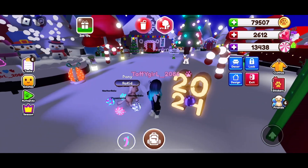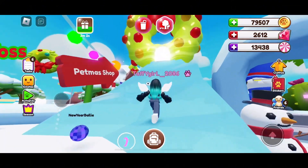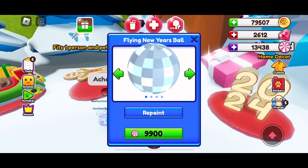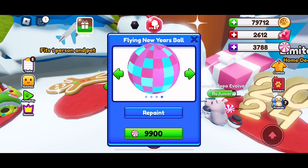This is so cute! Teleport to the center and enter the event portal — you will find the new year's ball vehicle inside. It is nine thousand nine hundred event coins, and comes in silver, gold, purple, and pink colors.